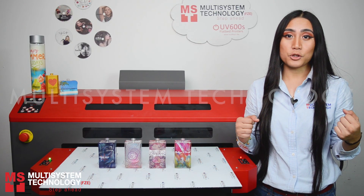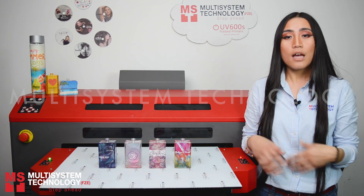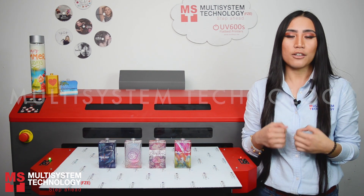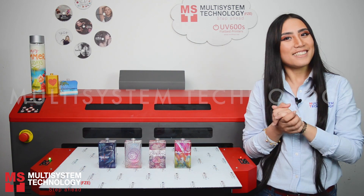Now that we have finally demonstrated to you how easy and efficient it is to print on perfume bottles, if you're interested to know more about the perfume bottle printer the UV600S, do like our video and subscribe to our channel as we are going to have more upcoming videos about the UV600S. Thank you for watching!